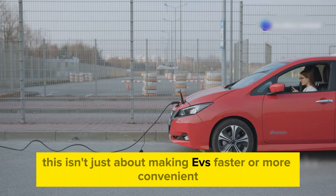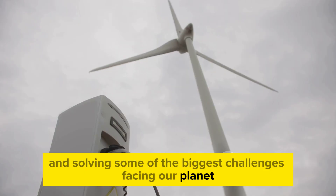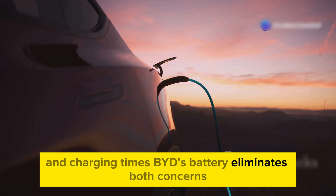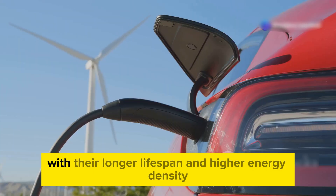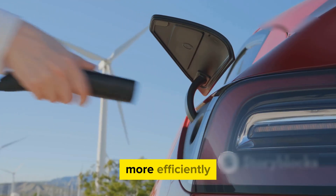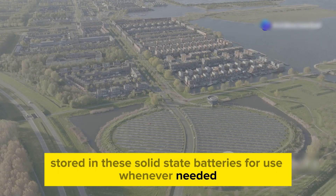This isn't just about making EVs faster or more convenient — this is about transforming industries and solving some of the biggest challenges facing our planet. One of the main barriers to EV adoption has been range anxiety and charging times; BYD's battery eliminates both concerns. With their longer lifespan and higher energy density, these batteries can store wind and solar energy more efficiently. Imagine communities powered entirely by renewable energy stored in solid-state batteries, available for use whenever needed.